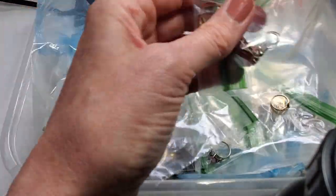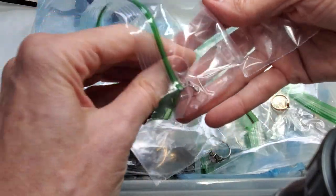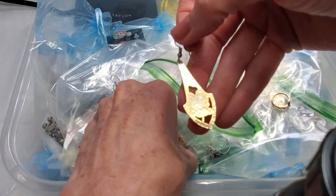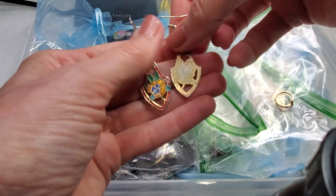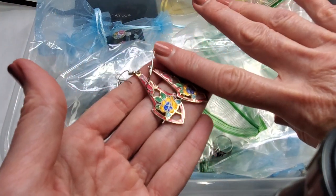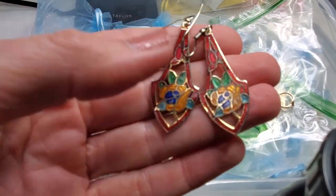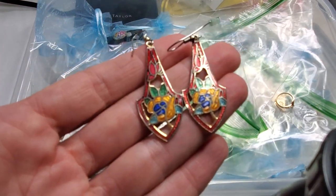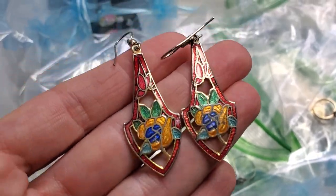Make sure you read their feedback — that can tell you a lot about what to expect from your experience with that seller. Here are some cloisonné earrings that are listed. They are about two inches long, gold tone, with a red and gold, blue and green floral pattern.